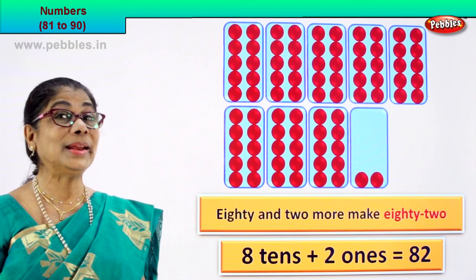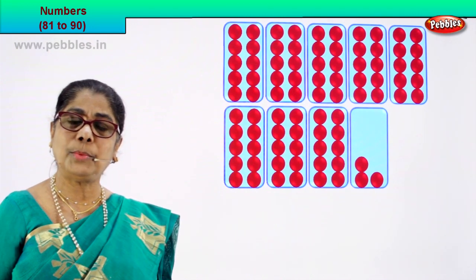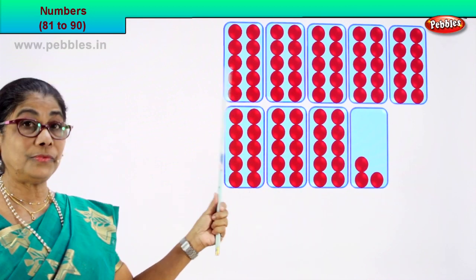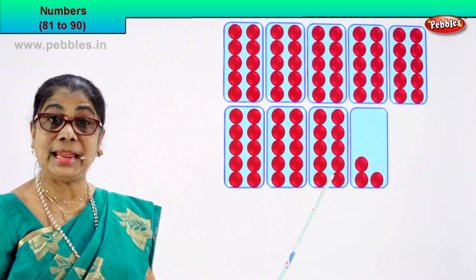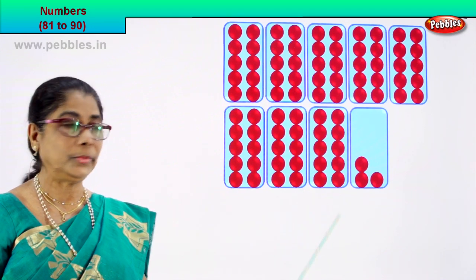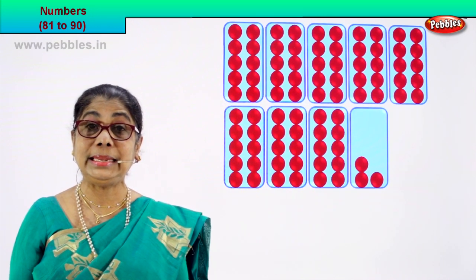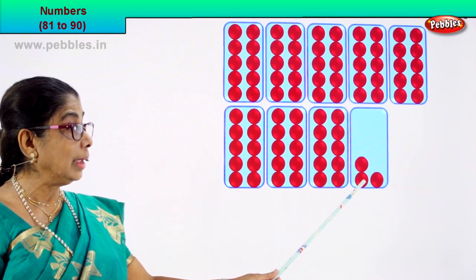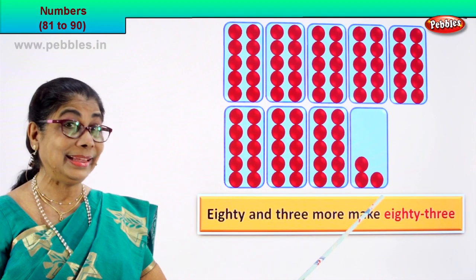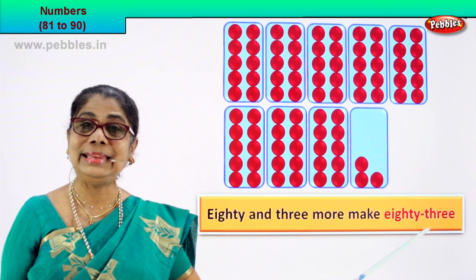Shall we go to the next numeral? Let's count together. Count the number of boxes: 1, 2, 3, 4, 5, 6, 7, 8. There are a total of 80 red circles and three more. So 80 plus 3 — eighty and three more make eighty-three. Very good! We write eighty-three as 83.